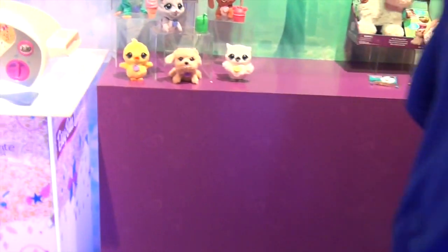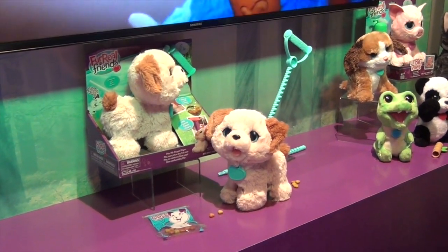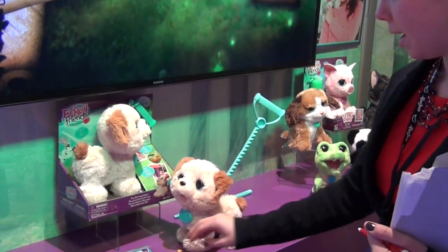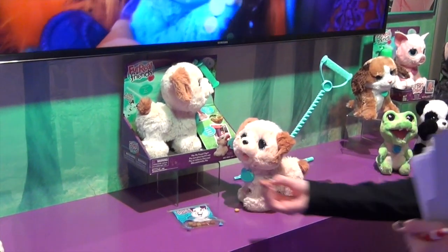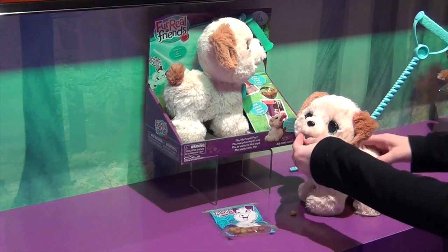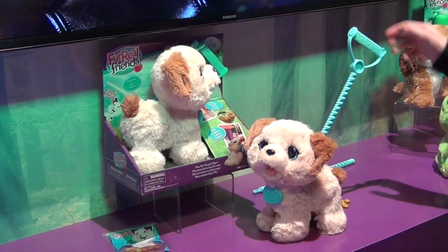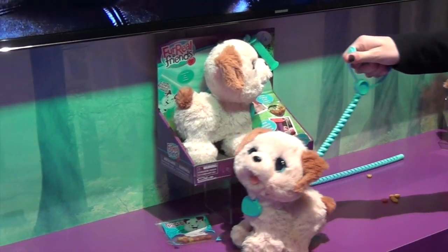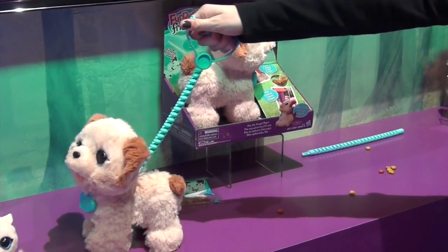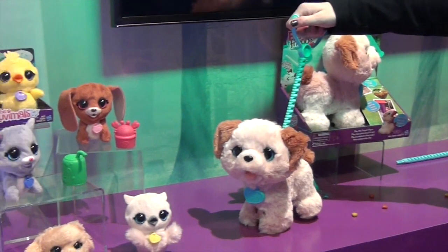Can you show us Pax as well? That's okay, I can talk a little bit about Pax. So this is Pax, my pup, and he has these treats that he eats. He'll eat his treats, and if you take him for a walk he can pull back on his leash. He'll come back and make noises as he goes.